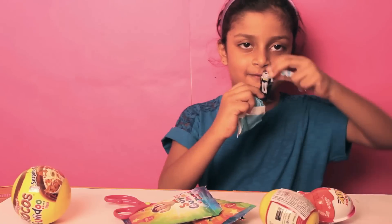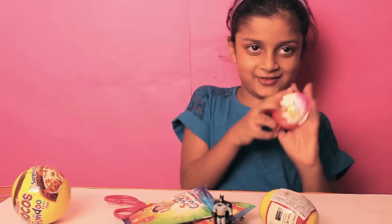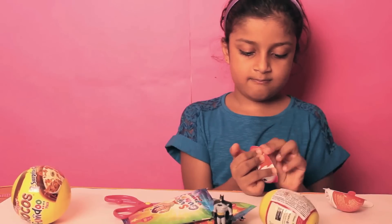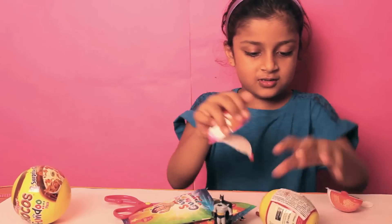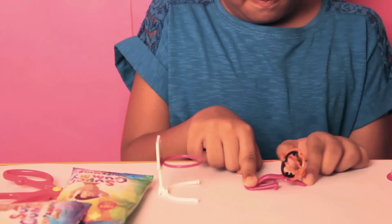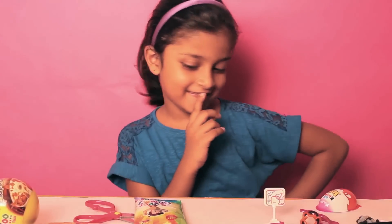It's too tall and fat. Now I will open this Tinder toy. What is this? We have got a basketball team. I need to do this.